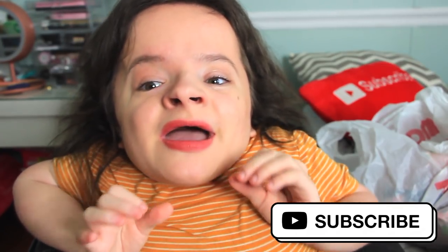Hi guys, welcome back to my channel Fun Size Style. My name is Michaela, and thanks for stopping by. For today's video, I could not be more excited, because as you know by the title, it is a clothing haul — a collective clothing haul.